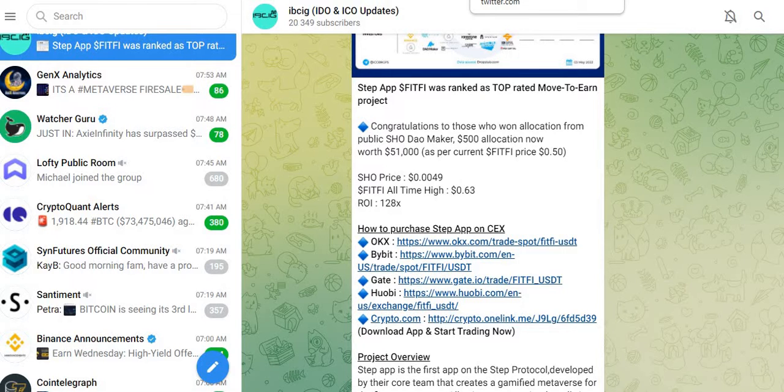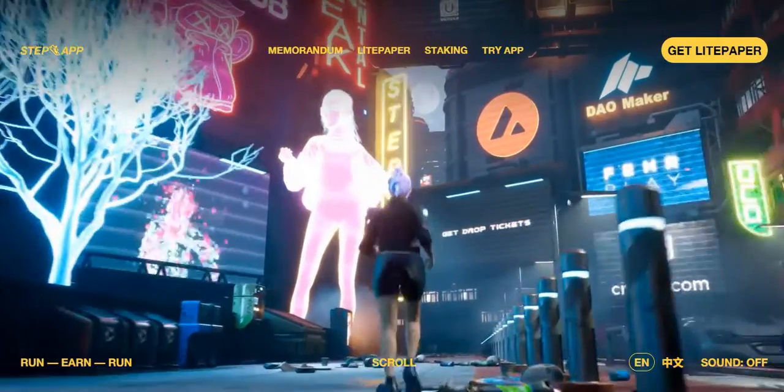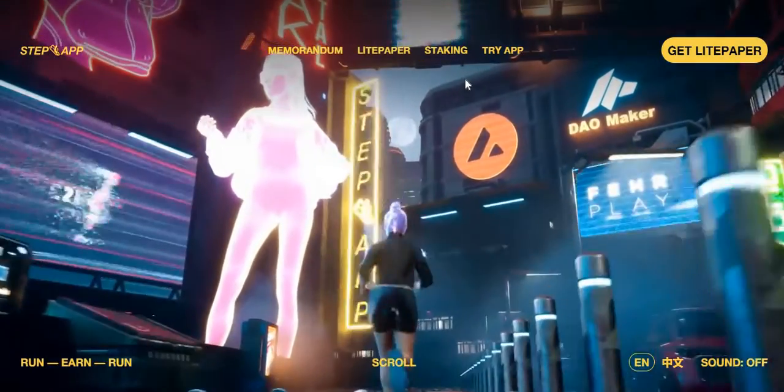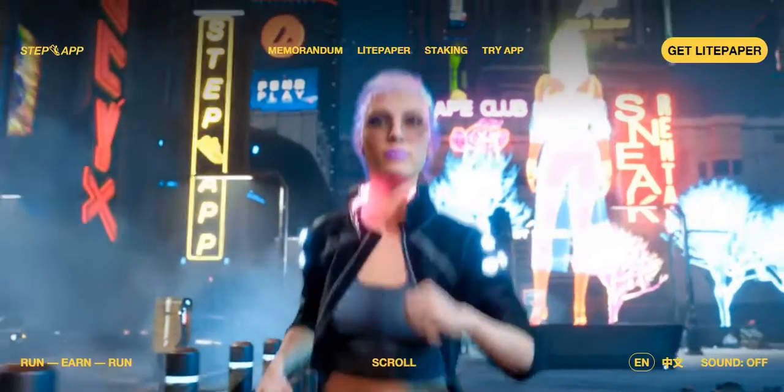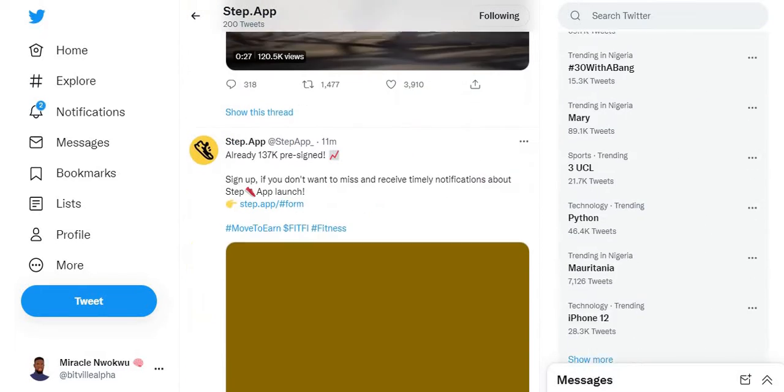To show you how anticipated this project is, if you go to step.app you can check out the website. Over 137,000 people have signed up to get notified when the app launches. The beautiful thing is the app hasn't even launched yet, so you are still early.